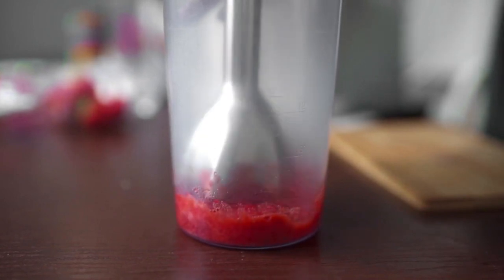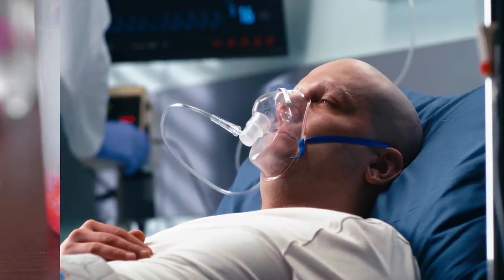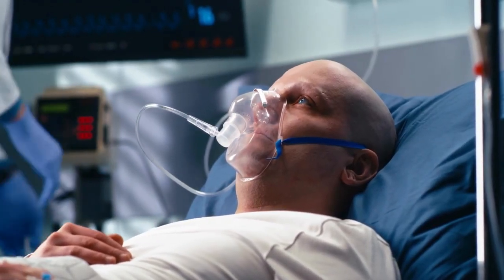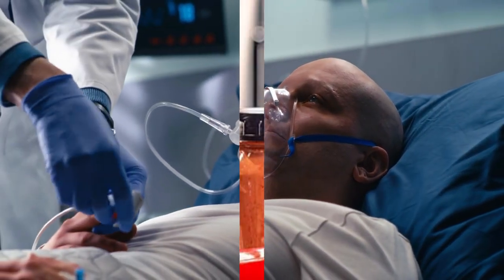In addition, many plastic blenders contain harmful chemicals that can leach into your food. These chemicals can be linked to a number of health problems, including cancer, reproductive problems, and developmental delays.